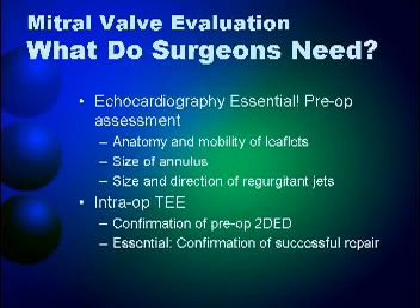We need the size of the annulus so we know if a ring is the only thing the patient needs. We also need to know the size and direction of the regurgitant jets, because it tells us which part of the valve is involved. After you say it looks like A1 and A2 are involved, we look at the jet direction to validate whether those are really the scallops of the anterior valve that are affected.